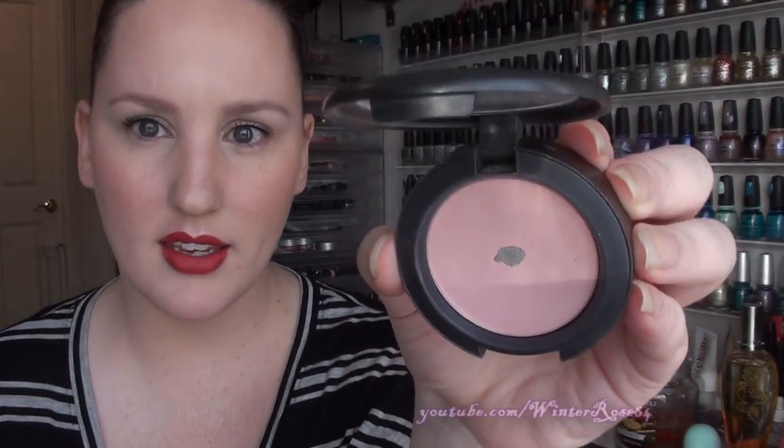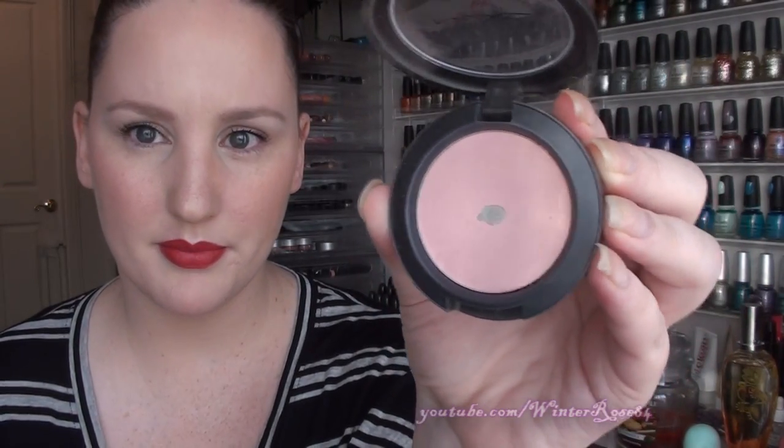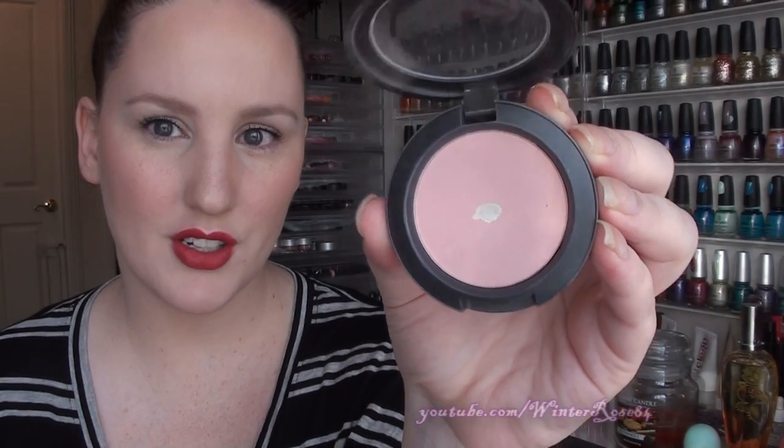The first is a blusher and this is by MAC and it's called Cute. It's this really nice pale pink colour which you can see here. I've hit pan on that and I really really like this one.